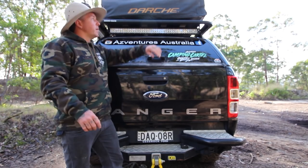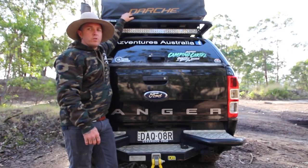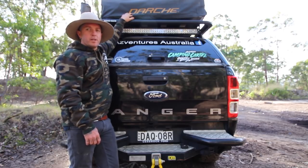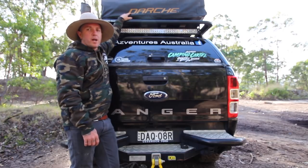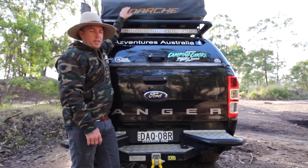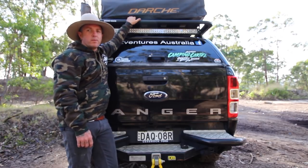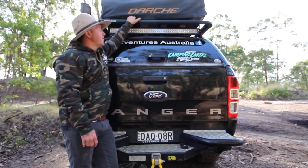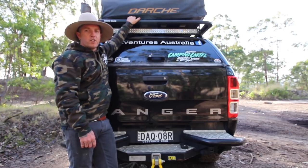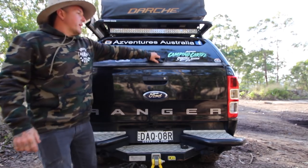In the back I'm running a Dachi Intrepidore rooftop tent I bought off my mate Jordan nice and cheap. I usually ran a swag, and I love my swag, but this thing's even better — it's heaps warmer than the swag, which you wouldn't think being up top. A bit of a pain because I can't get into any shops with it on, but you can take it on and off, or just leave it on.